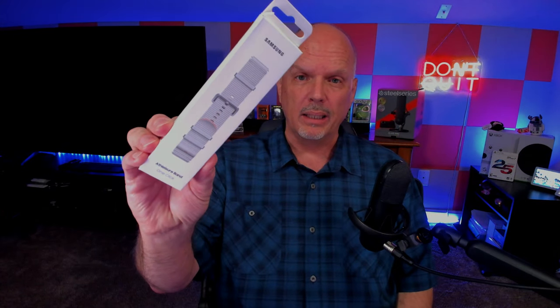It also came with a second band, which I didn't even know they were doing — that was a bonus. My wife and I actually ordered the watch the same day. She ordered the 40mm, I ordered the 44mm. She thought the watch face on her 5 Pro was a little too big, so she wanted smaller. Hers came in yesterday. Mine was supposed to be delivered yesterday too, but UPS said due to unexpected events they couldn't deliver it. Fortunately they got it here today, so we're going to get this unboxed, go over some features, get it paired up.